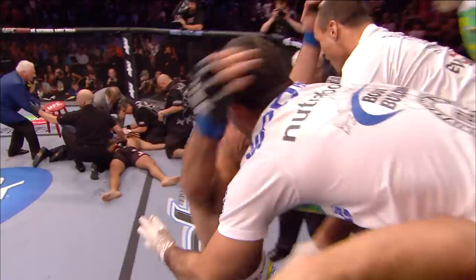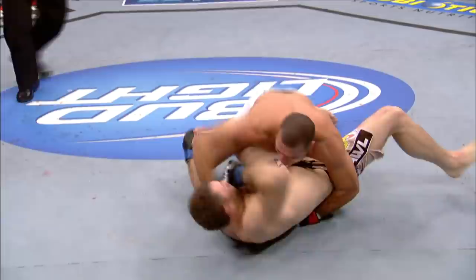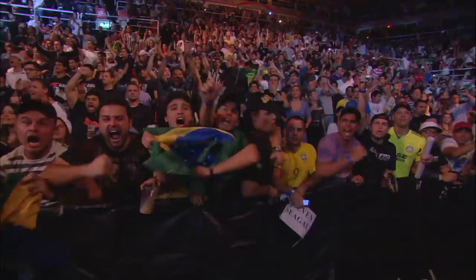No doubt about it this time, ladies and gentlemen — Shogun wins the title. As you saw when they touched gloves in the beginning, Forrest is a huge 205-er, and that's what he used, that size advantage against Franklin. Forrest is in trouble. Shogun swarming. Shogun with the big hammer fist. Mauricio Shogun Rua has finished Forrest Griffin. That finish looked eerily similar to the Rashad Evans fight — caught Forrest as he came in and finished the job on the ground.